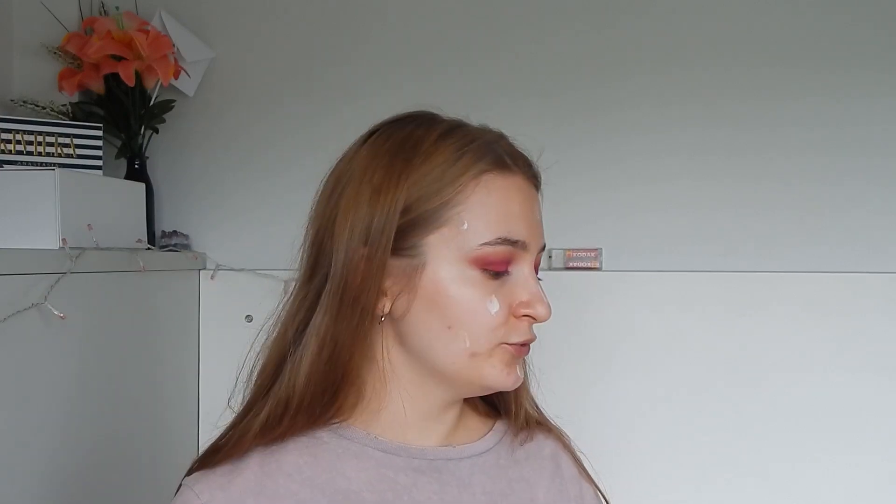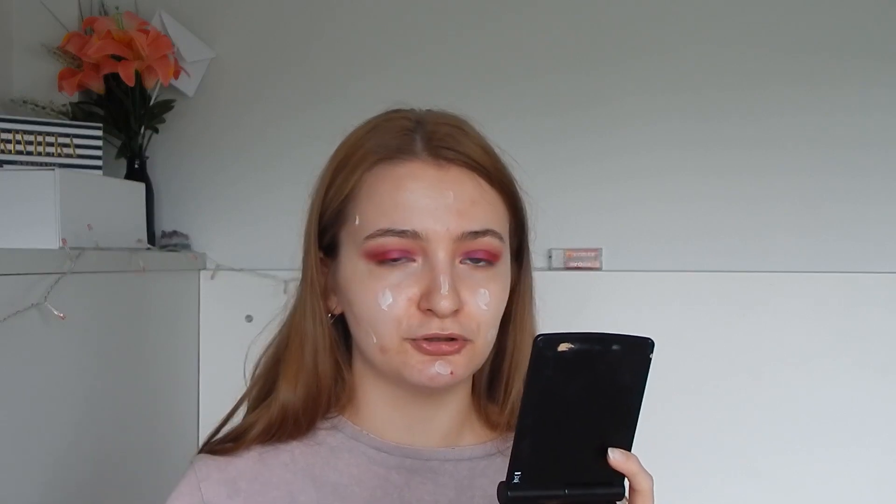I generally start with a primer. Recently I was not doing this, but I got this one — it was very cheap, it has really good ingredients compared to other ones and it's really hydrating. I'm going to use that on my face. I don't like spreading it with my hands because it's very silicone-y — it doesn't bother me on the face but it does on the hands — so I take a not-too-dense brush and rub it in. It's from Real Techniques.